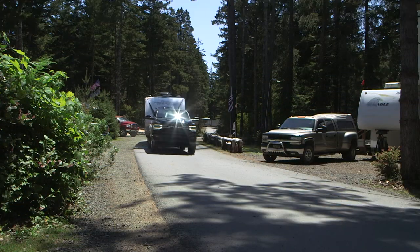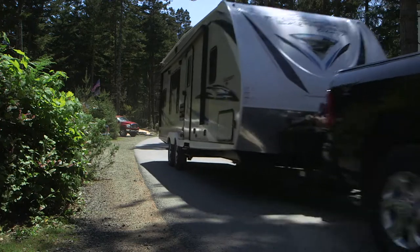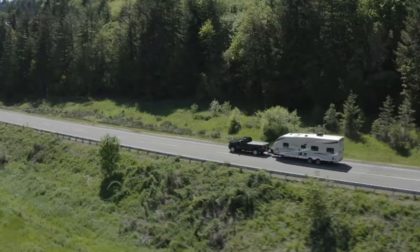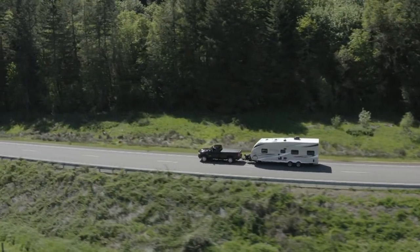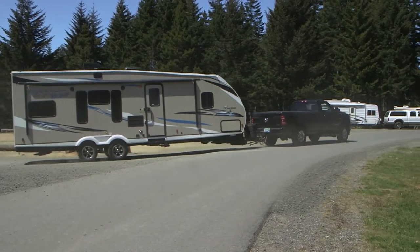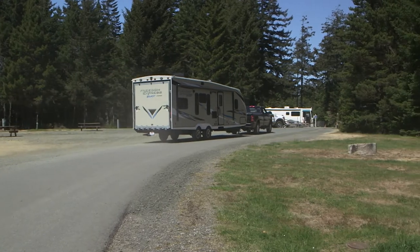A well-chosen match-up between a tow rig and trailer can make a world of difference in fun and safe RV travel. For our road test, we paired a new 2019 Ram 3500 pickup with the Coachman Freedom Express Blast 283BL Toy Hauler, a trailer loaded with features and accommodations designed with dirt toy lovers in mind.